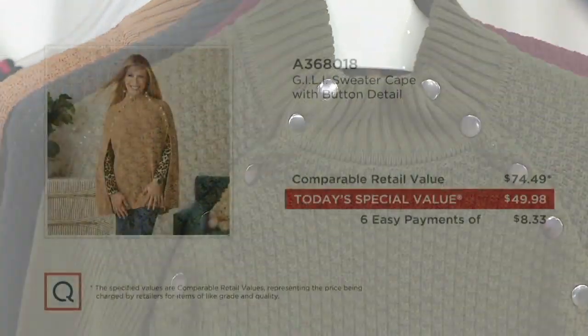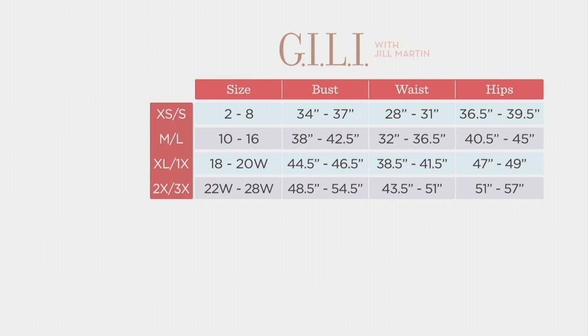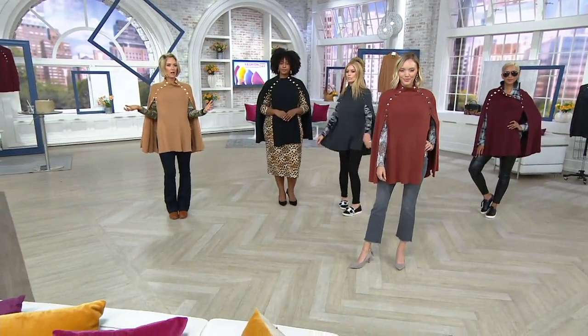Here's our value — being conservative, $74.49. You would find this for $150, $200, $300 out there at retail with all of this detail. Our today's special value is $49.98 with six easy payments and 3% back if you use your QCard. It is jump sizing — if you're extra small to small, that's the one you get; medium to large, that's the one you get. There are no fit points to this. This flatters every figure — whether you're super thin or plus size, it fits and works on every body type.